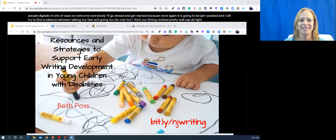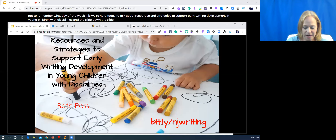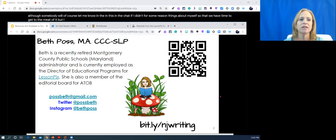Welcome everybody to part two of our four-part series. Thank you guys so much. We are here today to talk about resources and strategies to support early writing development in young children with disabilities. I'll tell you just the briefest things about myself so that we have time to get to the meat of it. I am a recently retired speech language pathologist and administrator with Montgomery County Public Schools in Maryland.